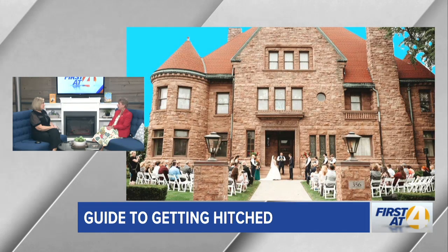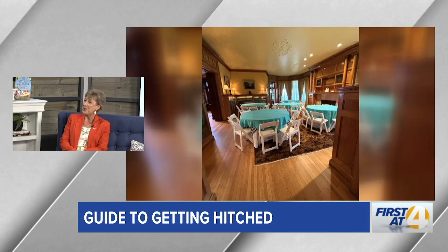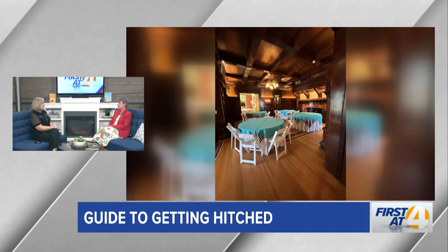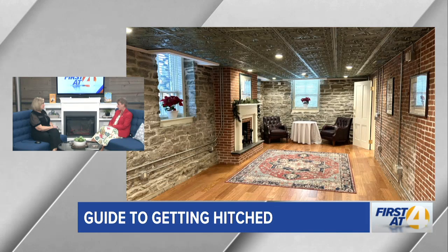Folks can just come in and walk around leisurely without a formal tour, though we can answer all their questions during a formal tour. Anyone can come in, pay admission, and walk through all the buildings. To request a formal tour, you can email events@erieweddings.net or call us at 814-454-1813 to set up a date. A lot of people find email a little bit easier.